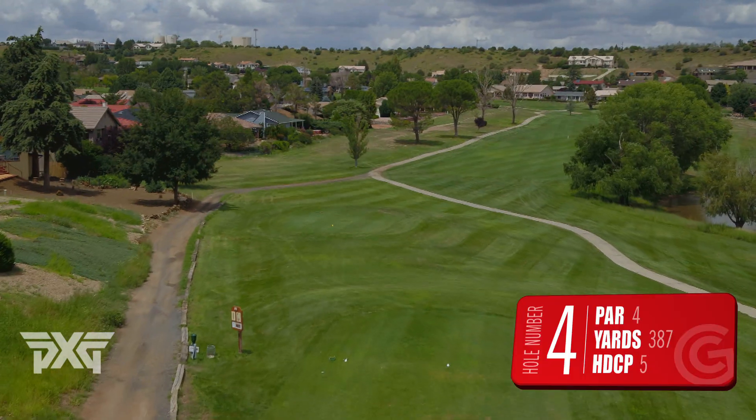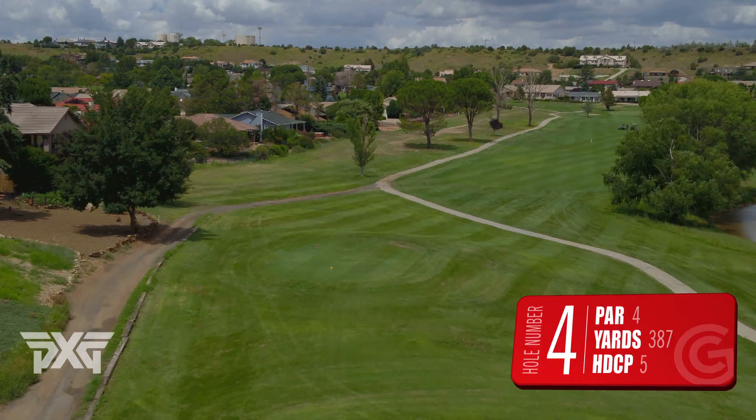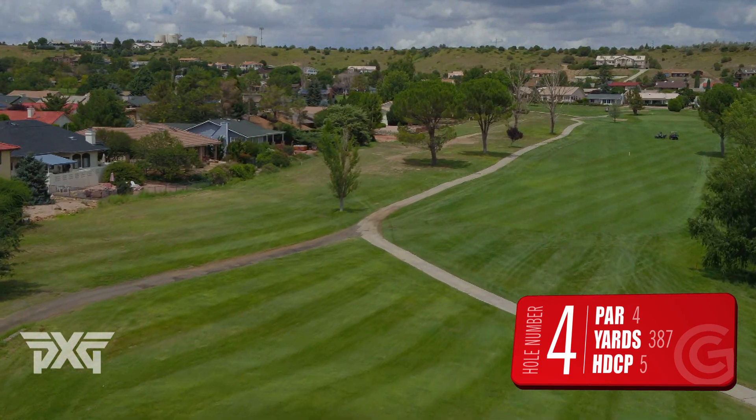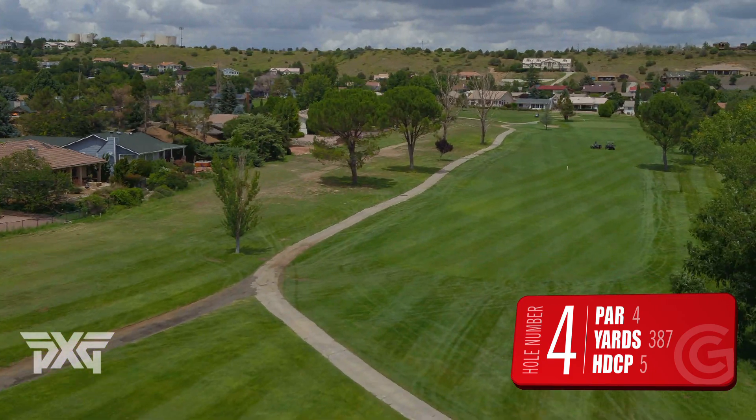The fourth hole is a straightaway par four, and the good news is that the winds here are generally helping, so grip it and rip it. Not much to worry about here as long as you're on the short grass.